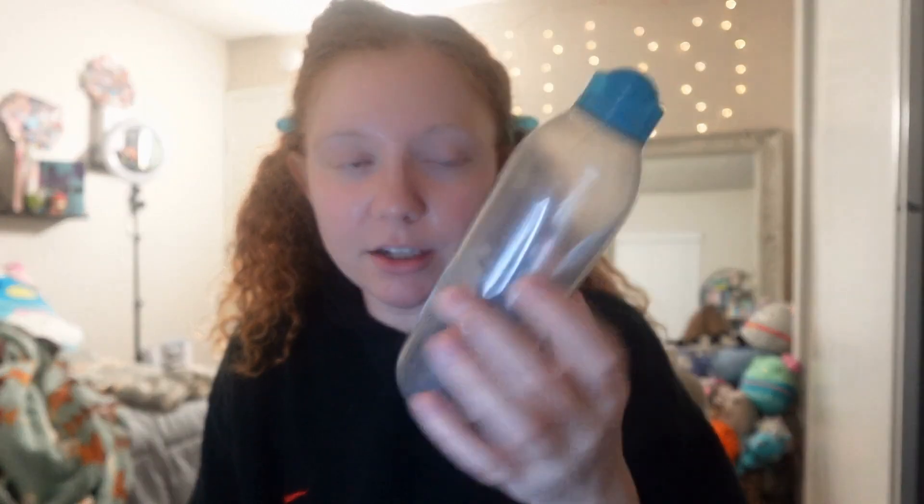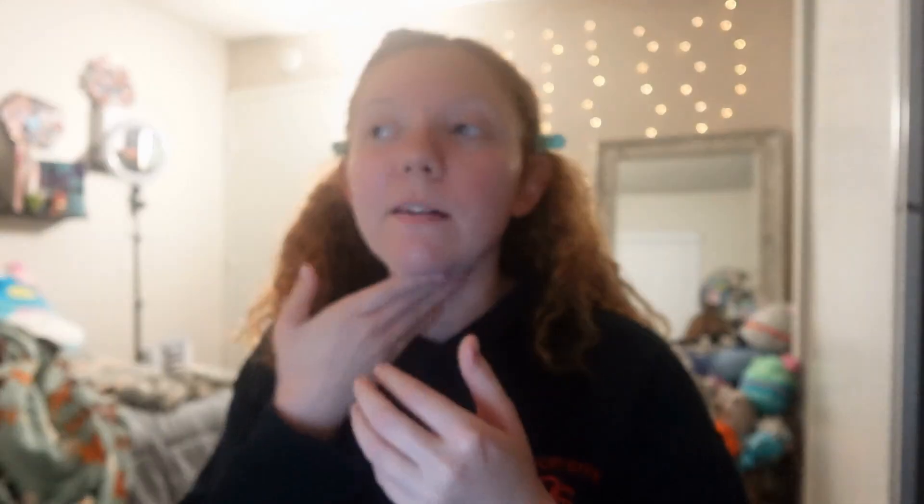I use Garnier micellar water to take my makeup off — I usually use the one with the pink bottle but I accidentally bought this one. It's a huge bottle and I bought it months ago — it's almost gone now. When I go back I'll buy a mini travel size of the pink one, because this literally lasted me months. Next I'm going in with the Kiehl's retinol skin renewing serum — my mom got this as a sample at work. Before this I was using the CeraVe retinol, which was fine. I only use retinol a couple times a week because using it every day does irritate my skin.